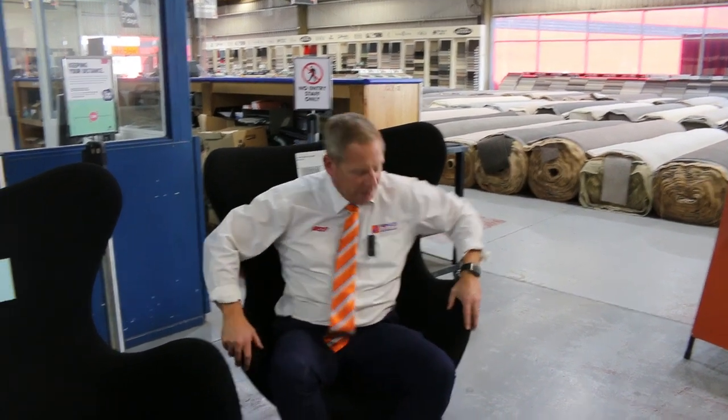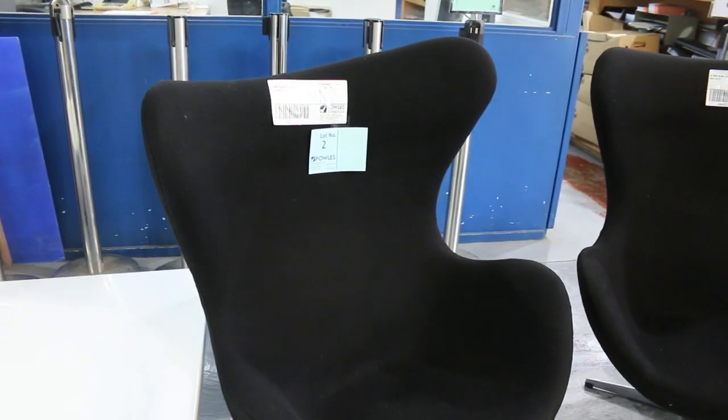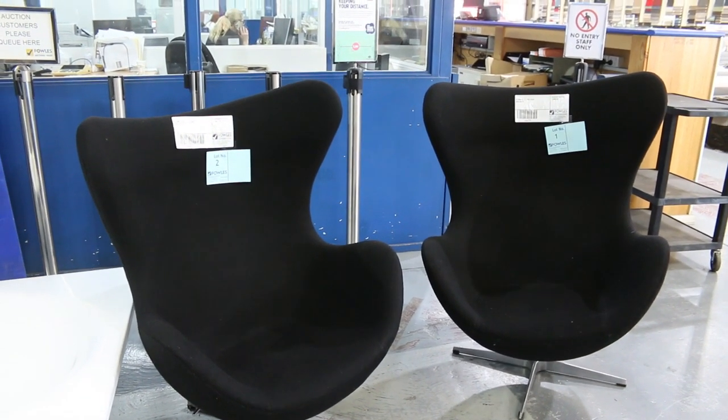Hi, I'm Liam from Vowles and welcome to the Home Renovators Auction Preview for Wednesday the 26th of April 2023 at 10am. The video comes out Monday night this week because we're closed Tuesday for Anzac Day. Just a reminder, we will not be open on Tuesday, Anzac Day.